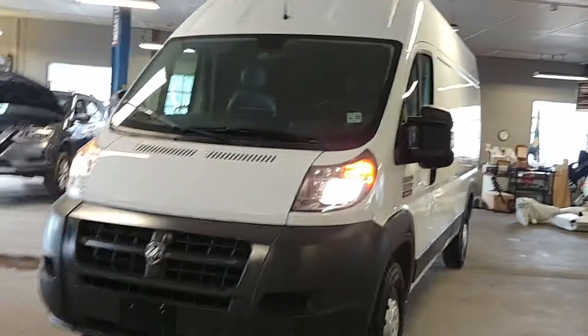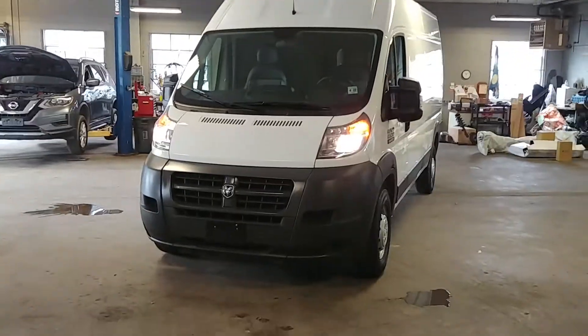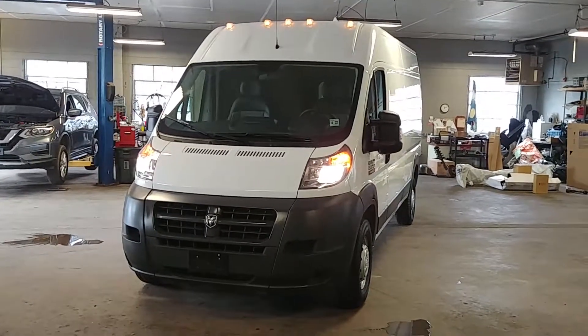All right, lights are working, everything is gravy. Once again ladies and gentlemen, 2017 Ram ProMaster 2500 high top, long wheelbase, with 3,000 miles. Any questions or concerns, don't hesitate to ask. Thank you and happy bidding.